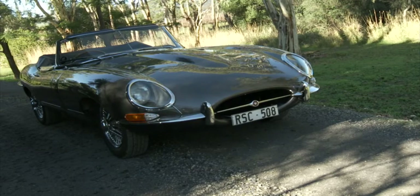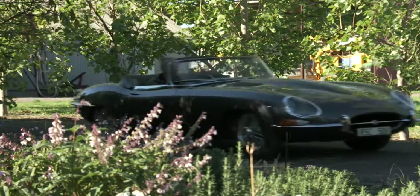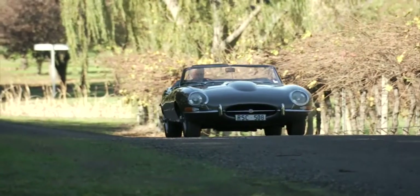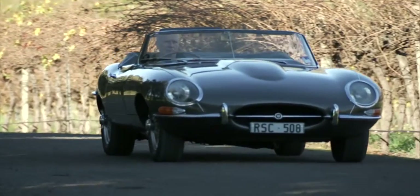One of the most coveted classic cars the world over is the Jaguar XKE, more commonly known as the Jaguar E-Type. Considered by many the most elegant car design to ever come out of Britain, the E-Type Jaguar came in three variations: the Grand Tourer Coupe, the 2+2 — a longer wheelbase model with rear seats — and the spectacular drophead coupe.